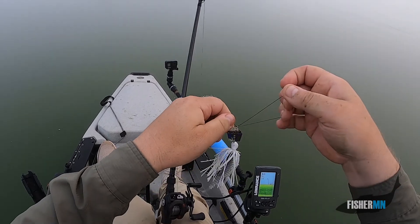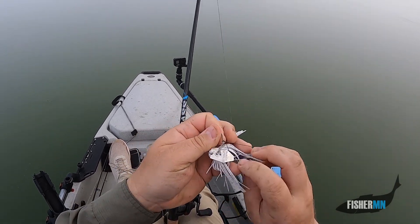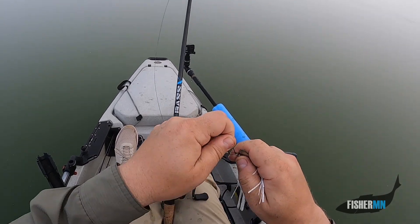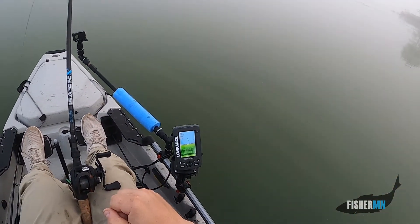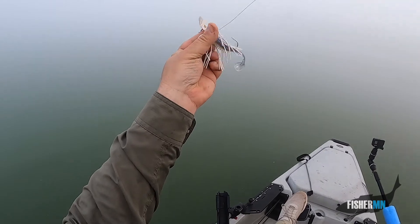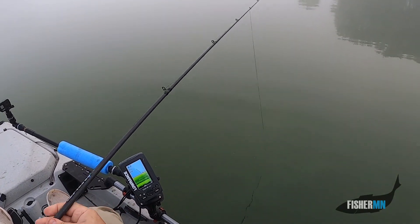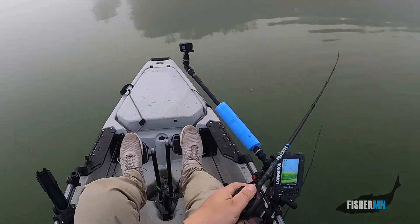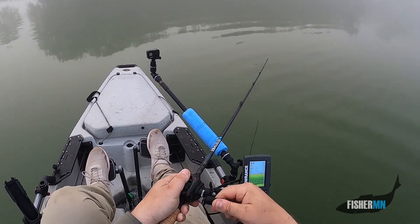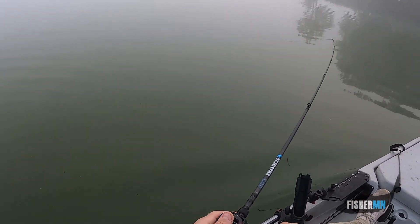Top water, scummy water — not working, not yet anyway. Let's see if we can go below the surface and find something that wants to bite. Good old chatter bait, good old optimism. Got a little paddle tail trailer on it — should look great in the water, bright enough in this dingy water for fish to see it. About 8.5 feet right by me here and I'm throwing it right up against the weeds where it drops down, hoping there's a bass or two cruising that edge.